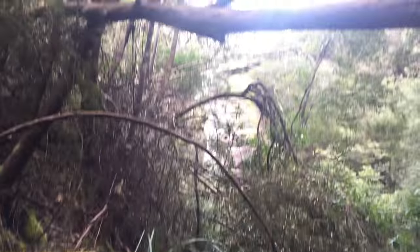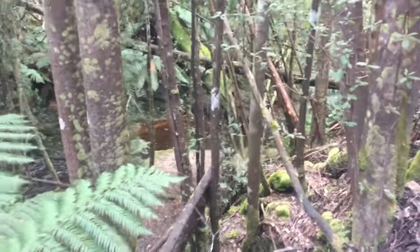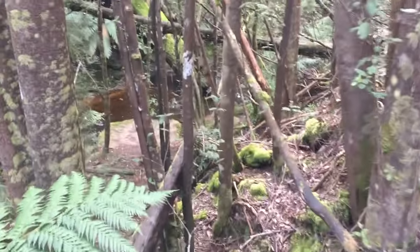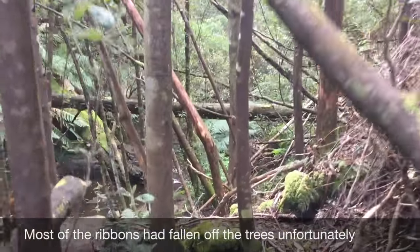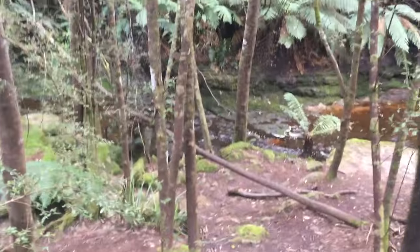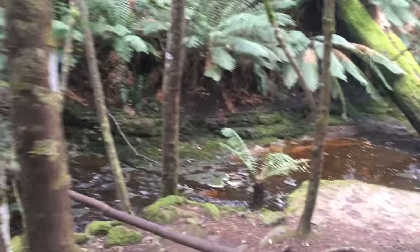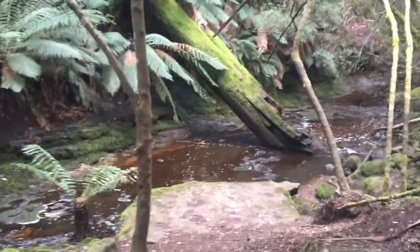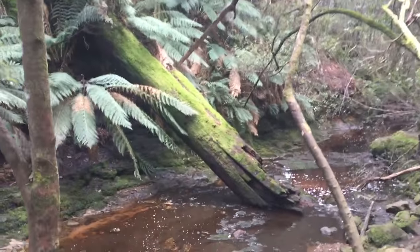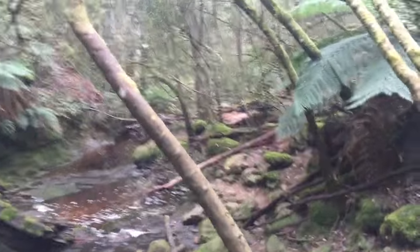We're just about to arrive at Snug Falls, which is through there, but this here is a trail to Cairns Falls. You go down this slope and then about 50 metres upstream there's a crossing and then there's a steep scramble to the waterfall.